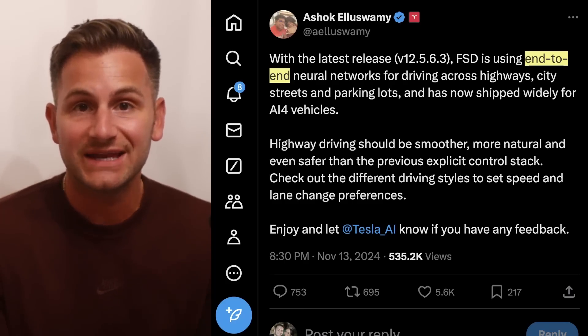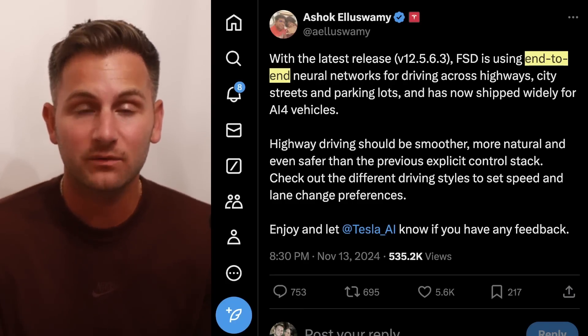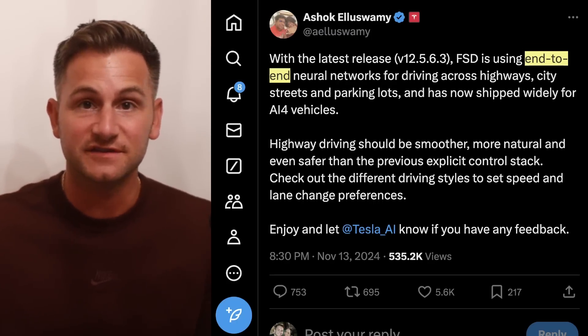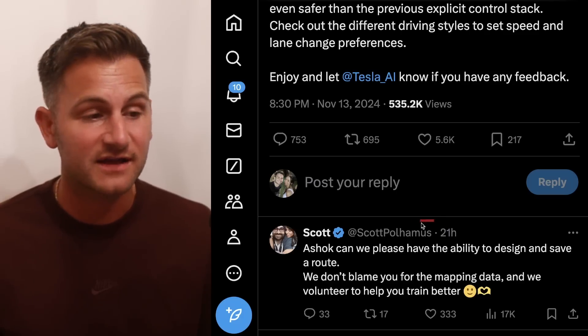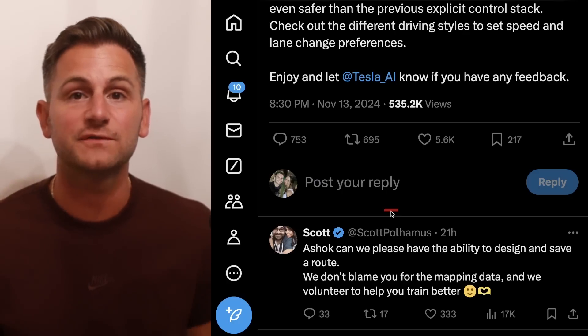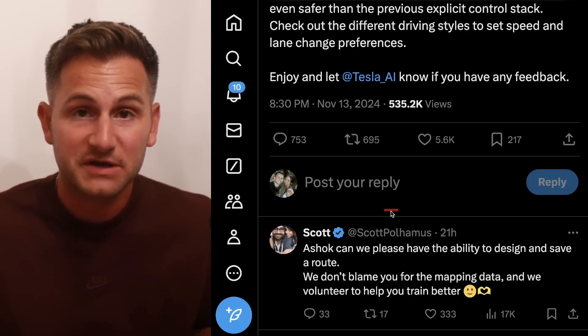This is the version with the end-to-end network on the highway, and don't forget when you have less heuristic code, it should be much easier and more efficient to actually scale. And to get the message out there, as Scott has been saying on X, I do agree it would be awesome to be able to select your own custom route, especially in your hometown.